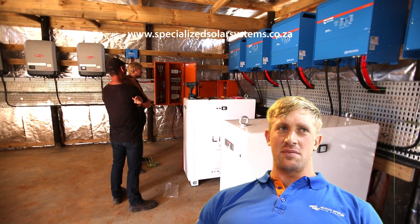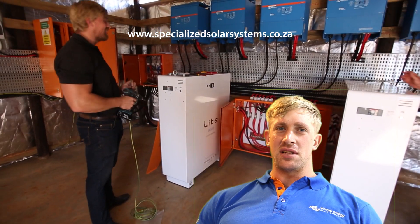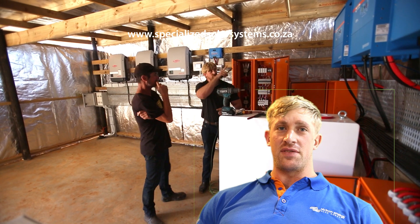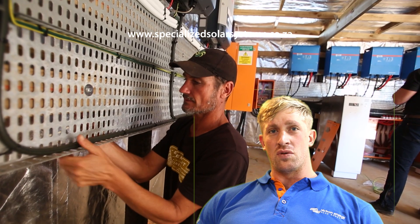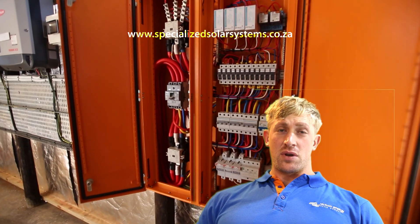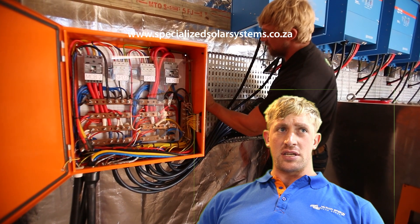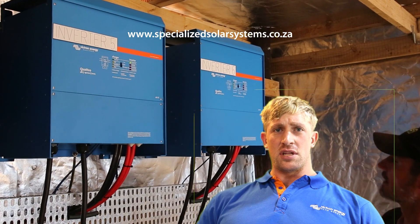ESCOM has certain standards we have to adhere to, so we follow their procedures and protocols. We had to install contactors and grid monitoring relays to establish a safe disconnect from the grid, making it safe for them to work on the lines during an outage or maintenance. We also had to establish a network connection on both the Fronius and Victron sides to ensure correct communication, otherwise the frequency shifting wouldn't be established correctly.